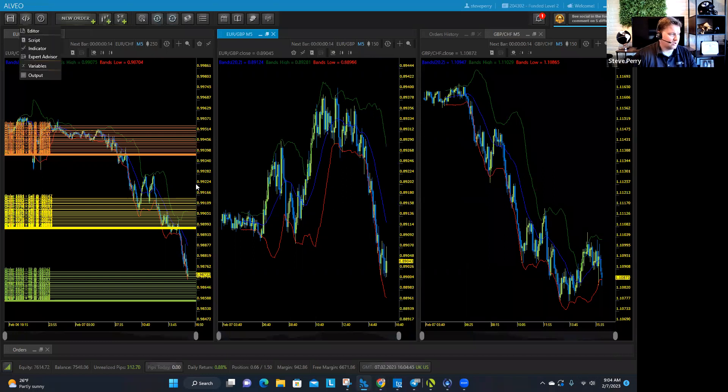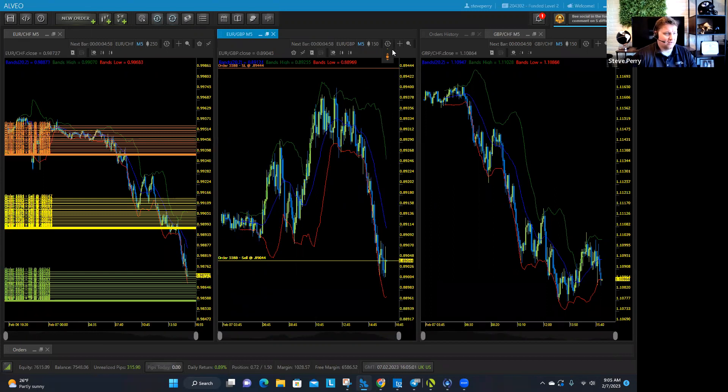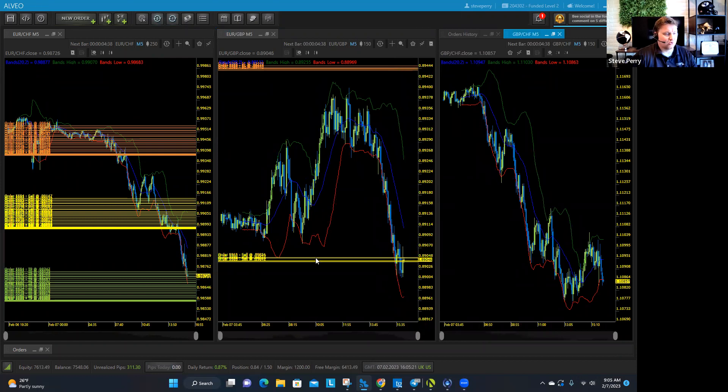I'm going to go ahead and short sell the Euro Pound as a banker's close trade, just because it has popped up a little bit. It may pop up a little bit more, which is fine, because I'd feel much more confident and I'd feel really good about being on the short side of this. I'd be sweating bullets being on the other side. I just got a starter position built up on the Euro Pound — and again, that is short.